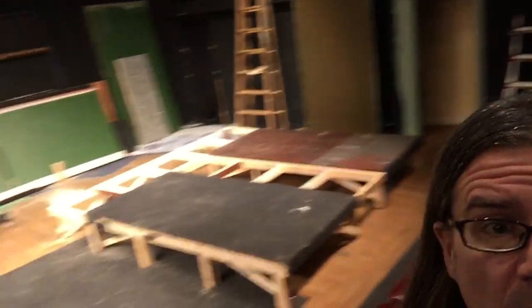So here we are at the theater. Right now, as you can see behind me, is the stage. There's not very much going on yet, but soon we will be finishing up this platform.